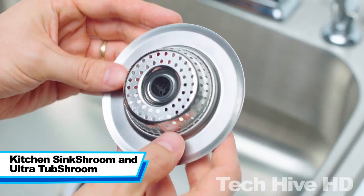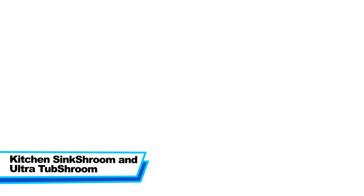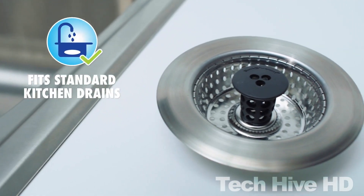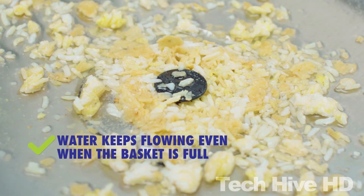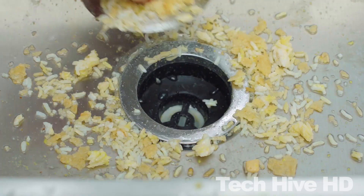Kitchen Sink Shroom and Ultra Tub Shroom are the new revolution in drain protection. Kitchen Sink Shroom is an ultra-advanced drainer that does wonders in your kitchen sink. It is engineered with the highest grade stainless steel to prevent rusting. It is convenient to use — simply grab the center cylinder to pull the Kitchen Sink Shroom out of the drain, and you can get rid of the food waste stuck in your sink.